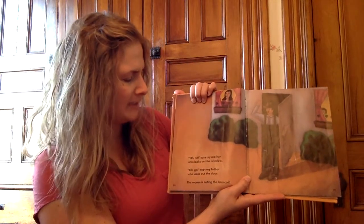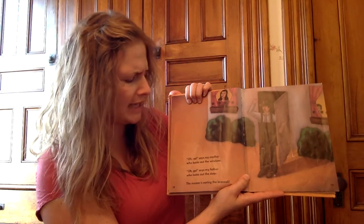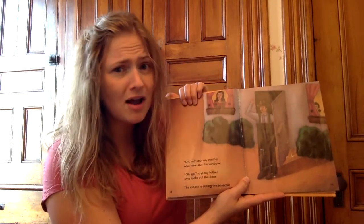Oh, no, says my mother who looks out the window. Oh, go, says my father who looks out the door. The moose is eating the broccoli.